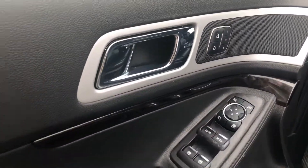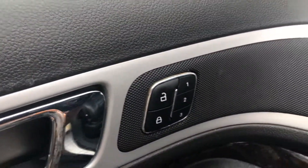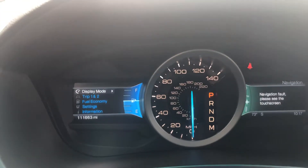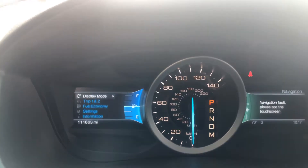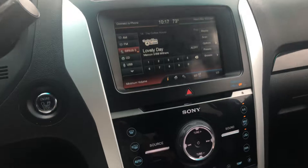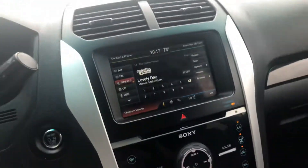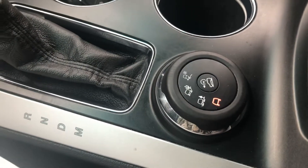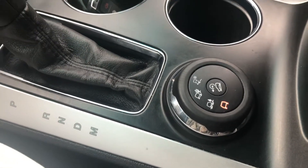So we have your power windows, power locks, memory seating, power seat, leather interior. It has 111,663 miles on it. It has a CD player and it's got the terrain settings for mud, sand, and snow.